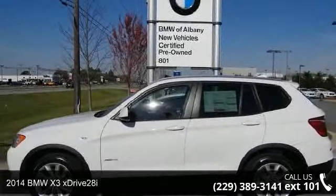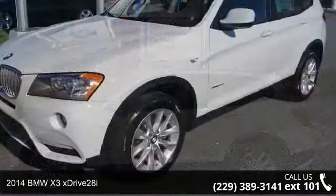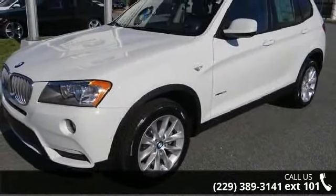Check out this 2014 BMW X3 xDrive 28i. If you are looking for a first-class ride, you have found it.